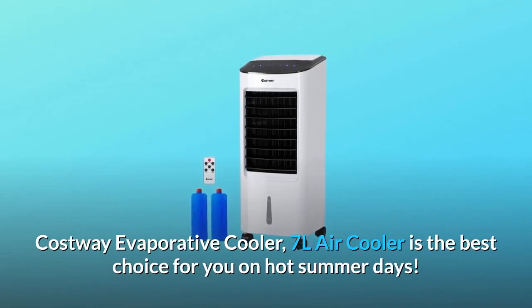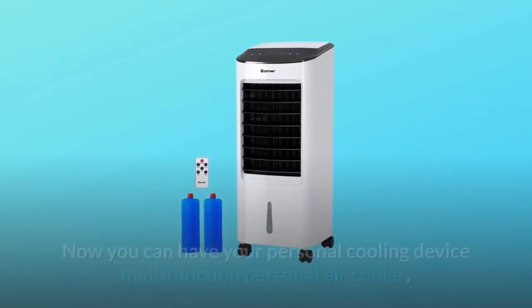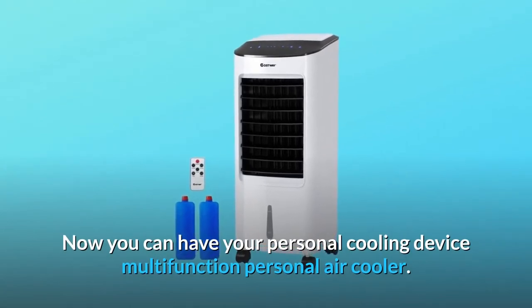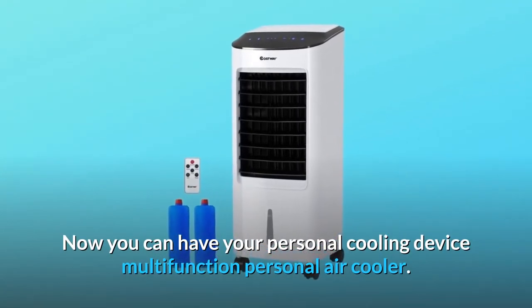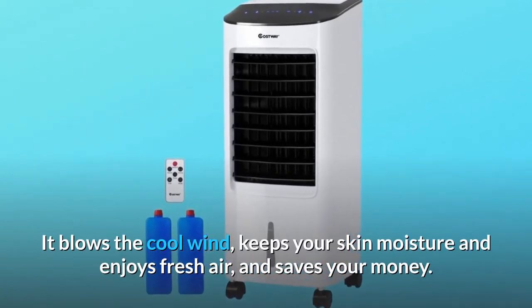The Costway evaporative cooler 7L air cooler is the best choice for you on hot summer days. Now you can have your personal cooling device — a multi-function personal air cooler. It blows cool wind, keeps your skin moisturized, lets you enjoy fresh air, and saves your money.